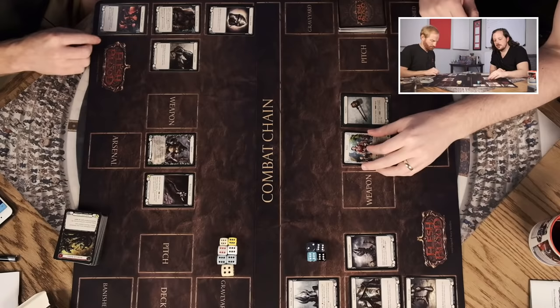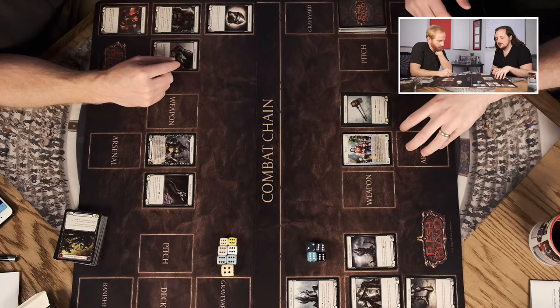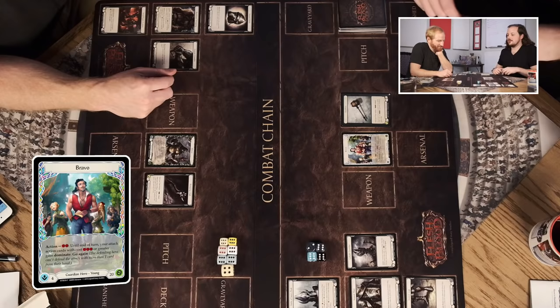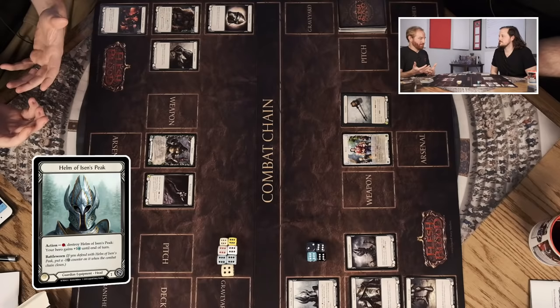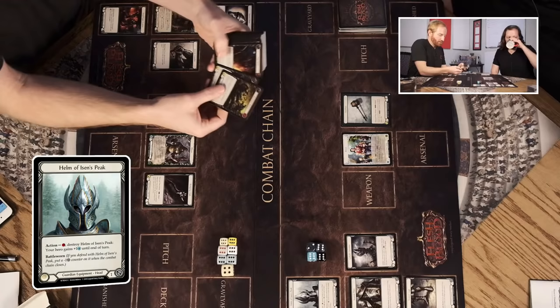This is definitely a fantasy setting — it reminds me of a cleaner, more modernly designed Magic setting. The idea of rolling up Bravo, the young version, and getting to choose my helmet, armor, weapon, all this stuff is super cool. If we mirror match, I might have the Helm of Aizen's Peak and you might have a different helmet from another era, different weapons. That makes for fun deck building. The potential to have seven different builds just based on equipment is where I get really excited.